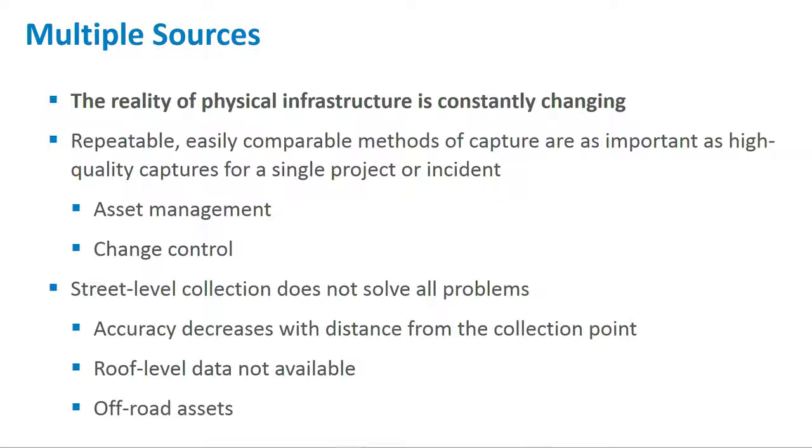So the answer is yes, municipalities can publish a public-facing version. Are we giving full functionality? Does a member of the public need to understand how to measure between two points? No. But a simplified view is published.